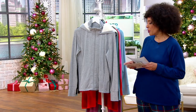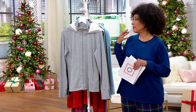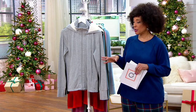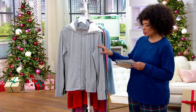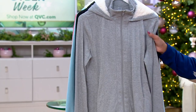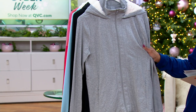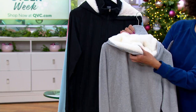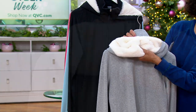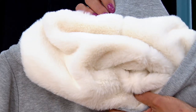Zuta is QVC's proprietary line of active lifestyle apparel and accessories. What we have for you this morning has a clearance price. This is the Zuta French Terry Zip-Up with a fur-lined hood. It's a nice little zippy jacket, but it's got that faux fur lining on the interior of the hood. Look how plush that is — that's going to keep you warm and toasty, and it also has a really nice look.